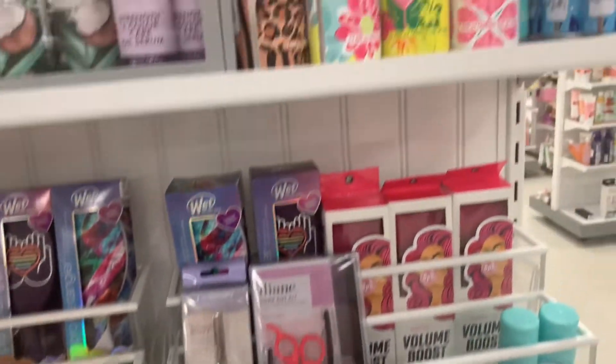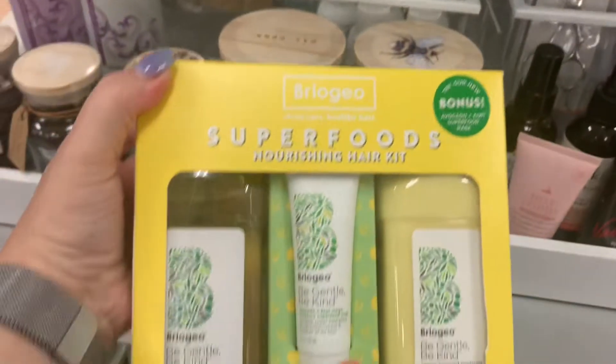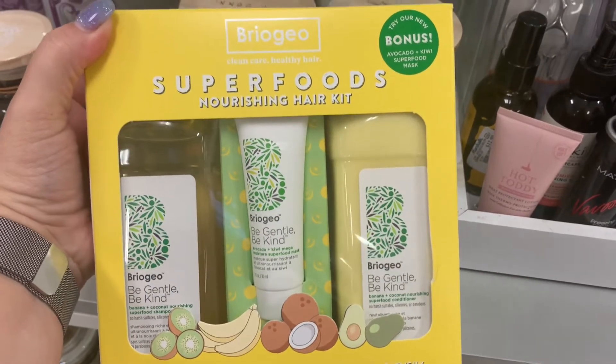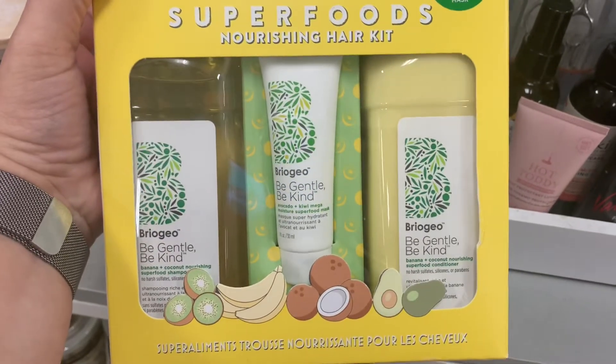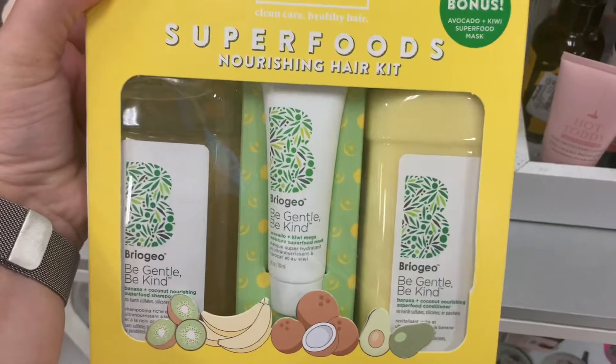Casually walking over to the hair spot — and look at what I found! The Briogeo Superfoods Nourishing Hair Kit, $29.99. You guys, this is so exciting to find this.